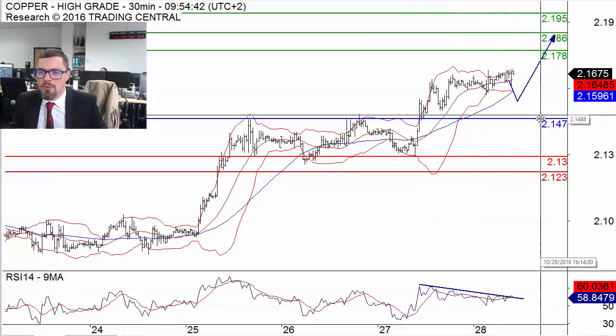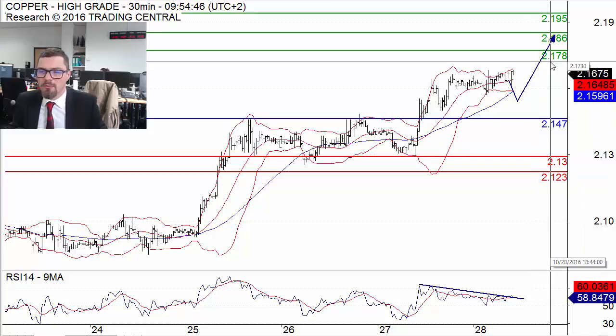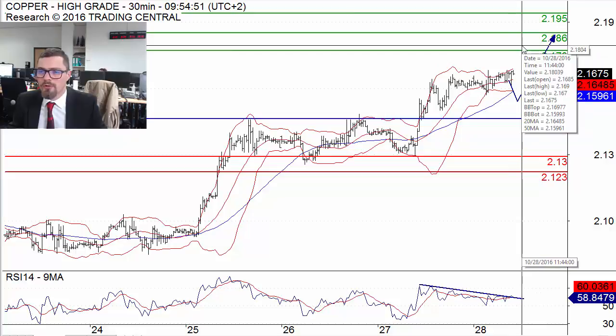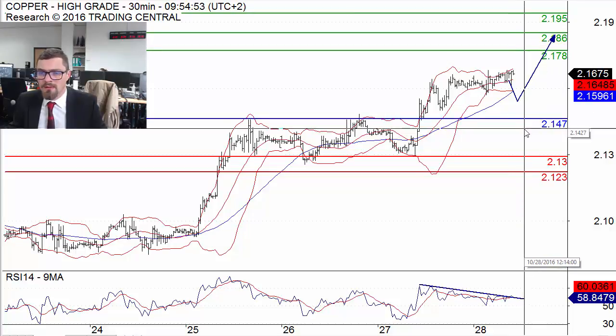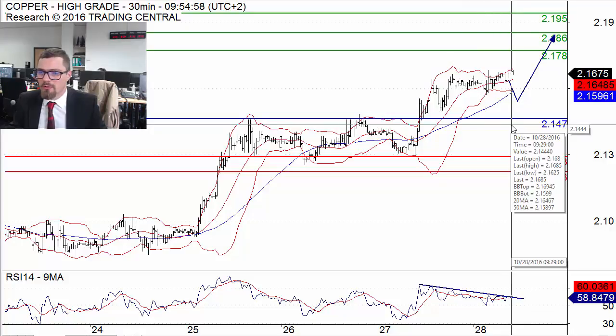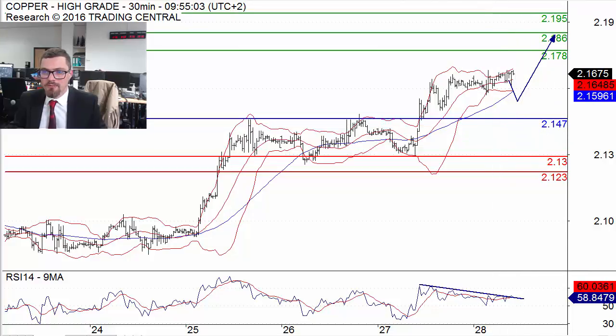As a consequence, above 2.147 we can expect a rise toward 2.178 and 2.186. Only a downside breakout of 2.147 would invalidate this bullish scenario. Thank you for watching this video and have a good day.